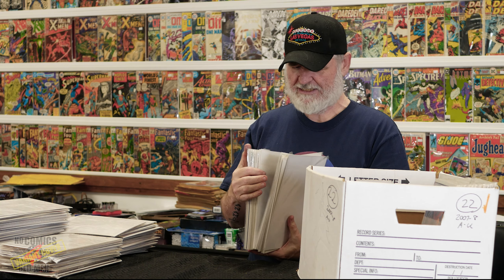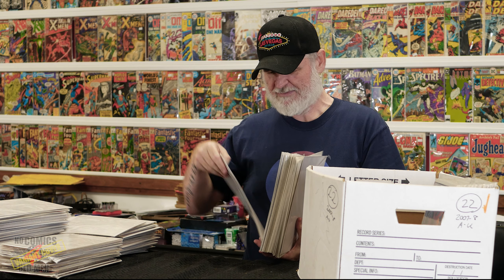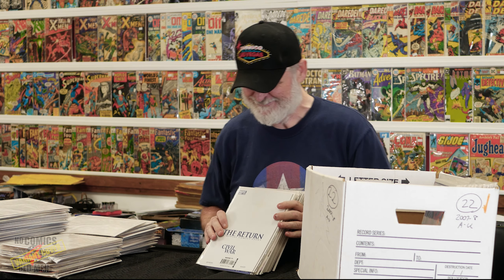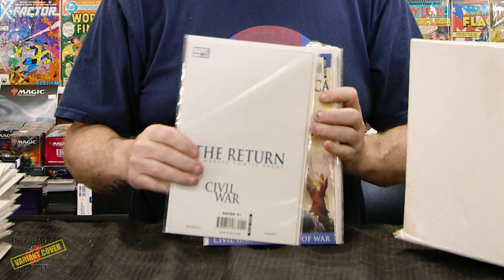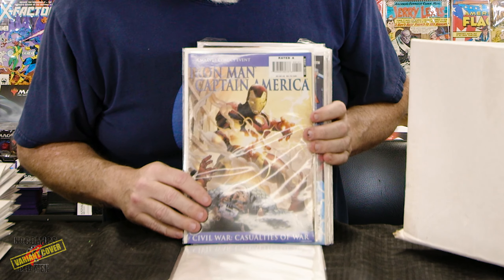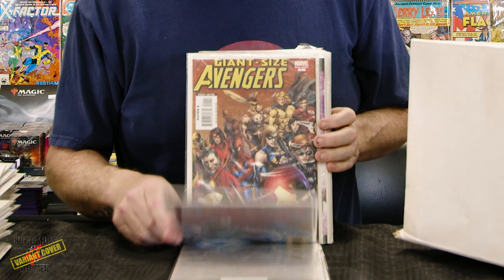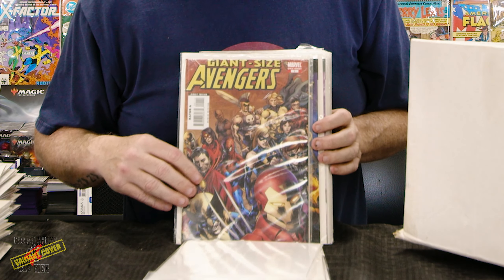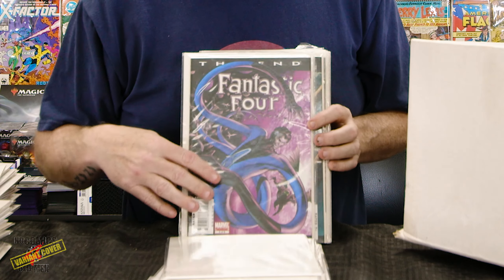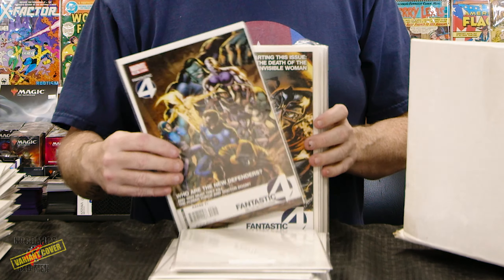Back to Justice League — this is a graphic novel. For me, trade paperbacks are reprints and graphic novels are original content — that's how I separate them. Just me. I make stuff up and then I live by it. I have a code, like a lone wolf — I have a code.